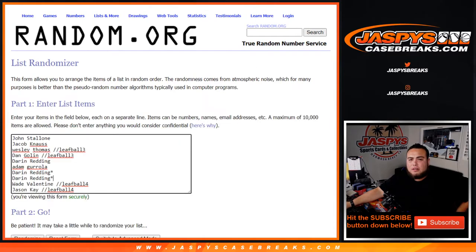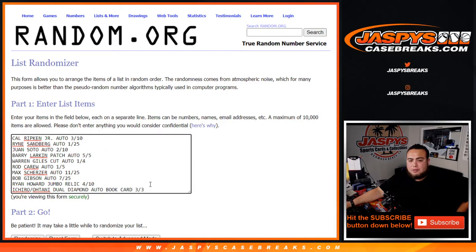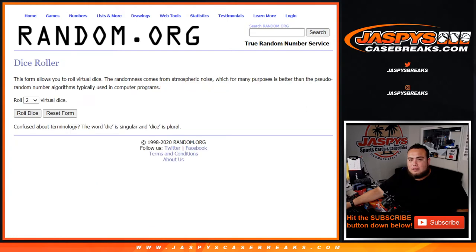Welcome back guys. Here are the customer names again, from John down to Jason K. Then you've got Cal Ripken auto three out of ten, down to the Ichiro-Ohtani dual diamond auto book card. Again, everybody's guaranteed a hit — match up what you get.